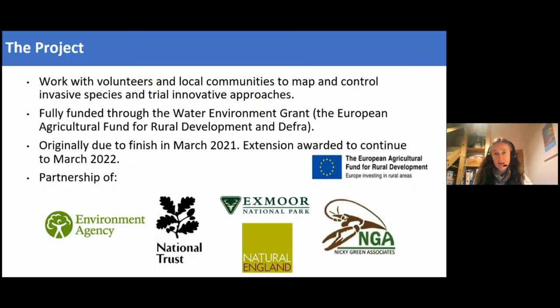This work very much links to our new Exmoor nature recovery vision, looking at how we can bring more nature to the national park. In 2019 we were lucky enough to receive funding through a Water Environment Grant, funded through DEFRA and the European Agricultural Fund for Rural Development. This fantastic grant enabled us to fully fund a project for three years and bring together all the invasive species work we were doing across the national park.